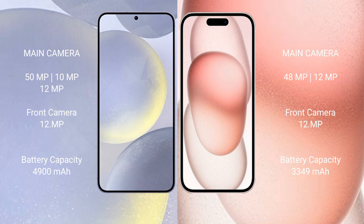Samsung Galaxy S24 Plus has a 4900mAh battery with 45-watt fast charging support. iPhone 15 has a 3349mAh battery with 30-watt fast charging support.